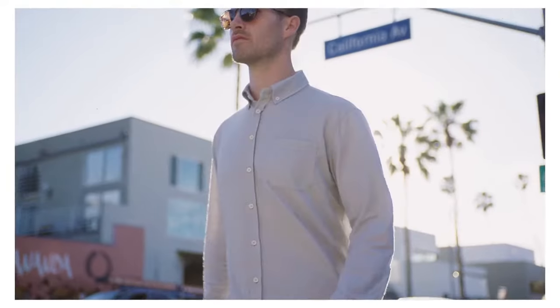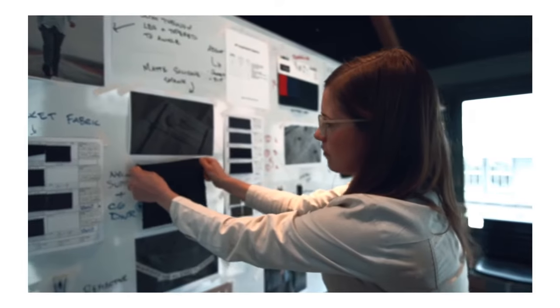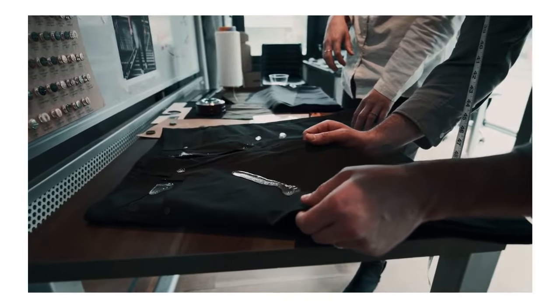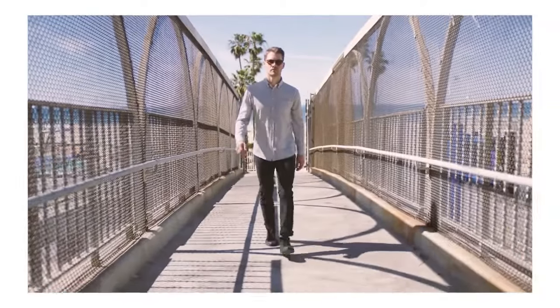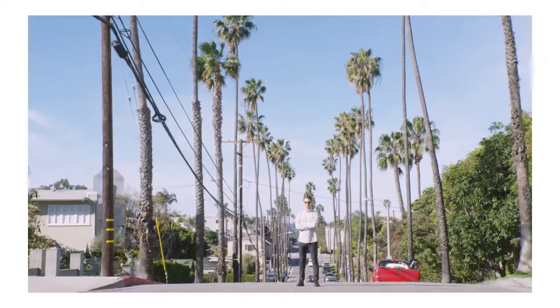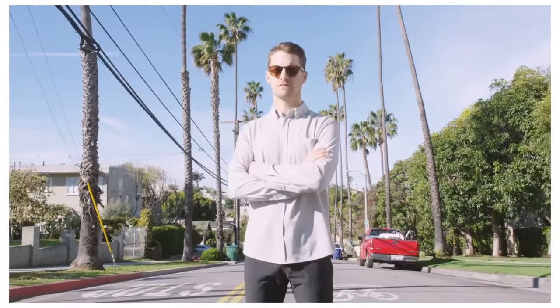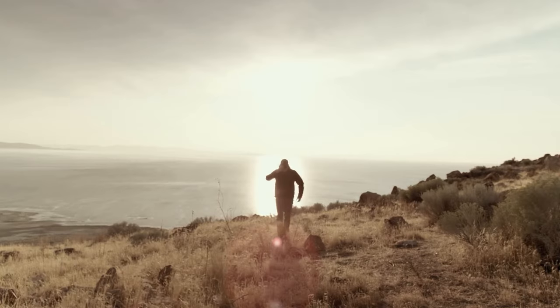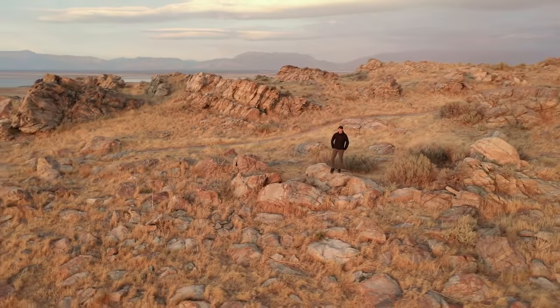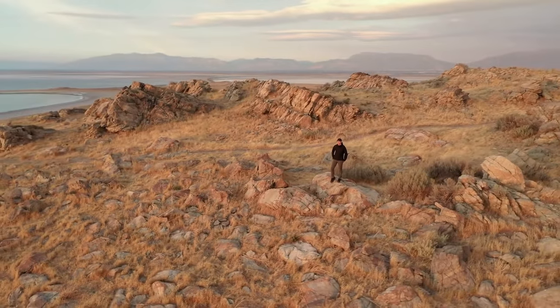This isn't our first campaign. In 2018, we set the standard for versatile everyday pants with the record-breaking Evolution Pant Campaign. We did it again last year with the world's first knit merino wool button-down shirt. We've been making the world's most versatile, high-performance men's apparel since 2015, and we are bringing together everything we have learned for the Airloft Jacket. Thank you Kickstarter for helping us bring our dream to life. We know you will love the Airloft Jacket as much as we do.